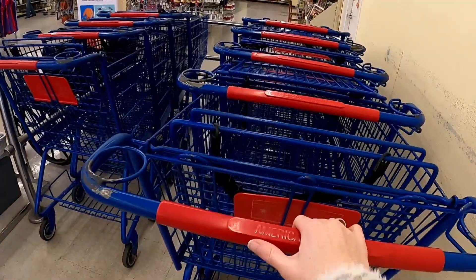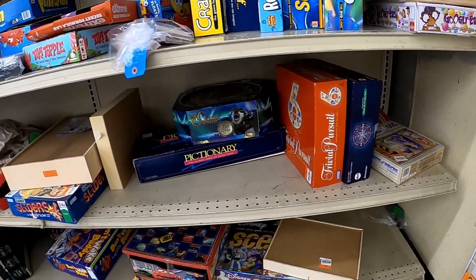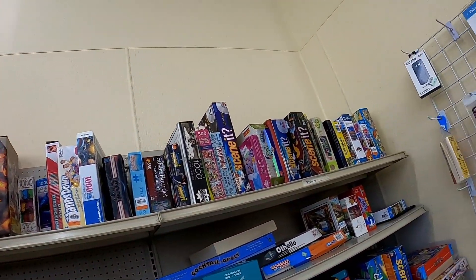I'm starting over here in the game section. I don't tend to find anything, but it never hurts to look. I'm not seeing anything catching my eye — not today.